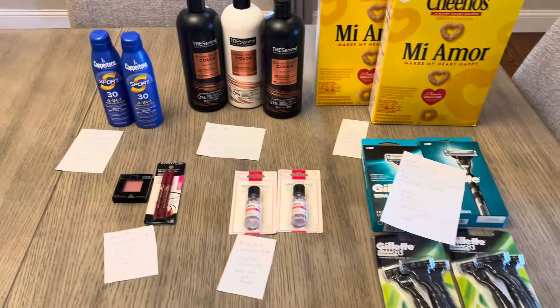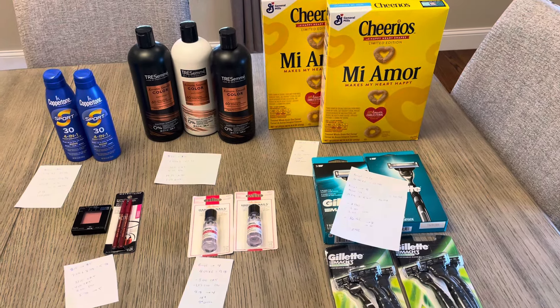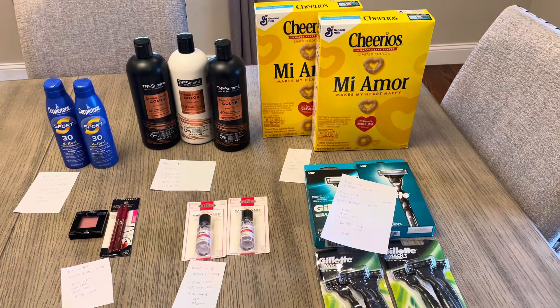So not a terrible week — better than what I've been doing recently at CVS. We'll see what happens next week since it's the same ad again, see if we can come up with some new deals. But that's what I have so far. Thanks for watching, guys. Have a wonderful day.